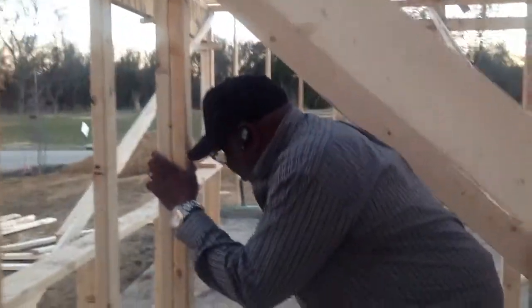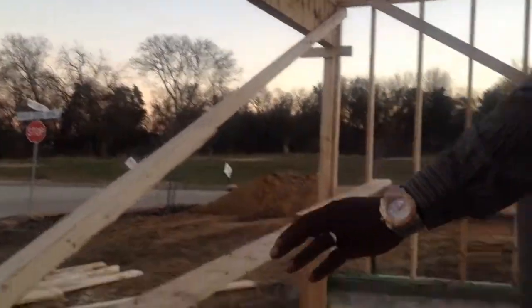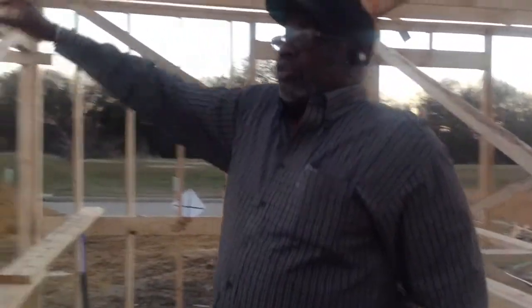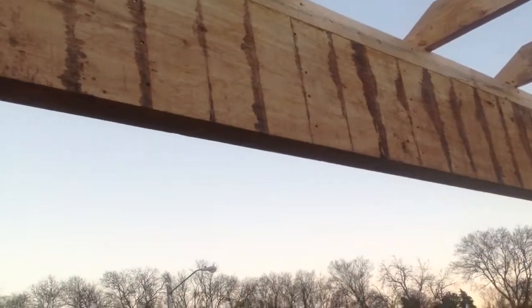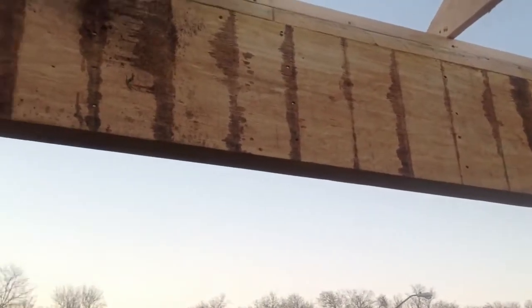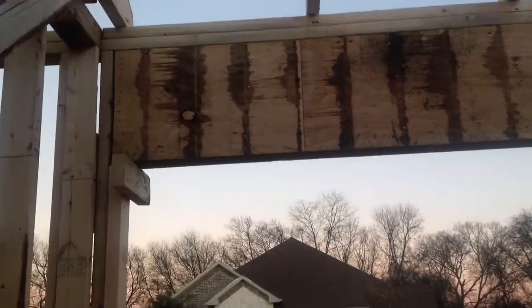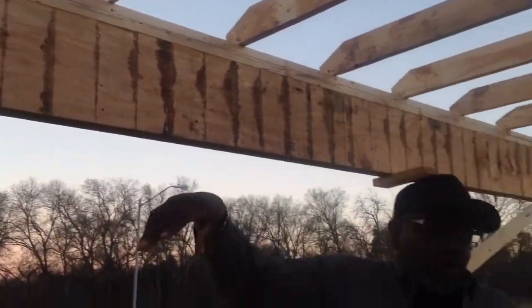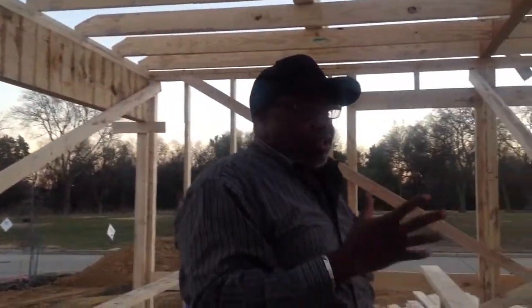Moving over now into the garage area — this is a two-car garage with a very wide opening. Look at the header going over the top of the garage. When you buy an existing home, you don't know exactly how that house was built, but with our homes you can see exactly how we construct it. The header is extremely strong and will accommodate a 16-foot-wide garage door, which will allow two cars to park in here very easily with room to spare.